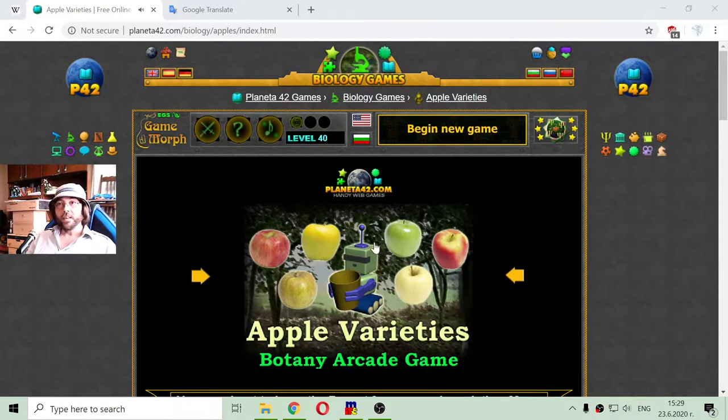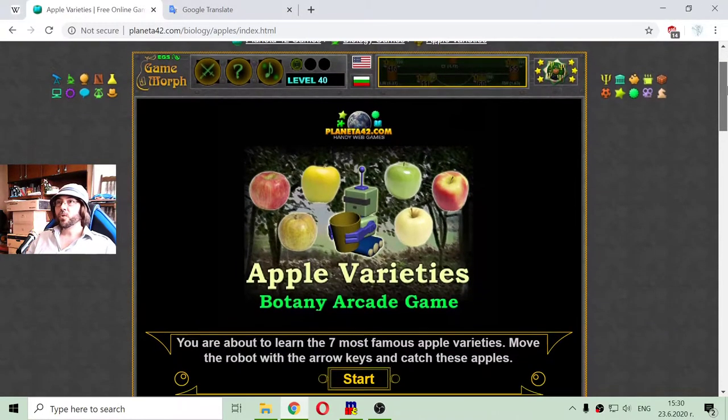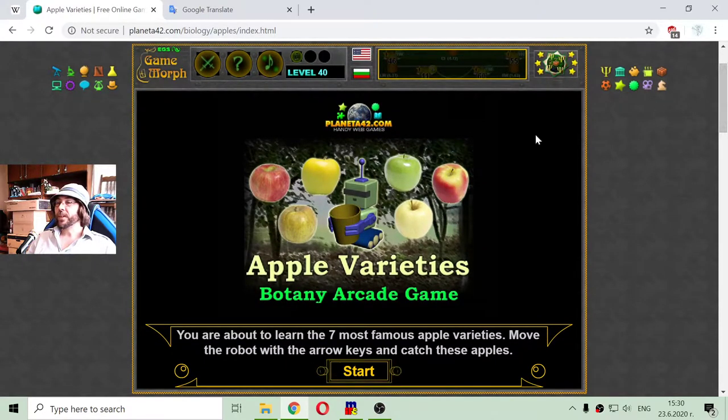Greetings! Today's biology lesson is a little bit of a botany lesson, and I am going to learn seven apple varieties using a fun game to collect the seven types of apples and actually learn what I am eating.